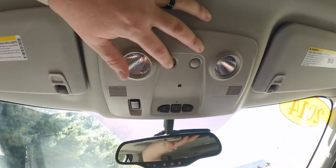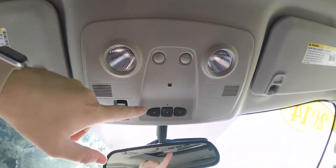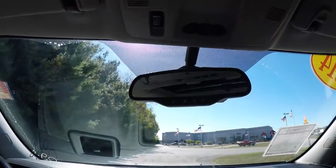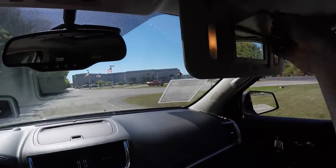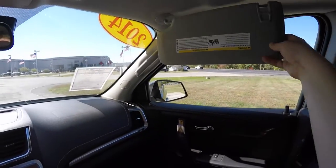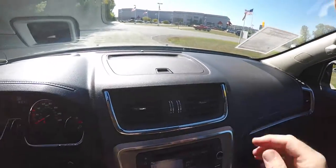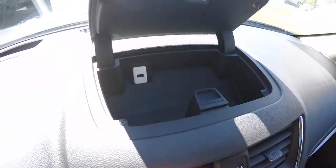Looking overhead, you have overhead map lights, HomeLink universal garage door opener, ambient lighting, and power sunroof control. There's also an automatic dimming rearview mirror with integrated OnStar, illuminated vanity mirrors, sliding visors, and dash top storage with a USB port.